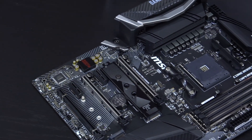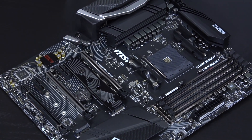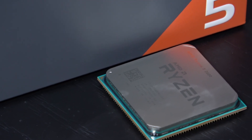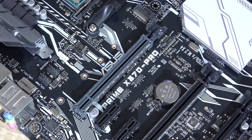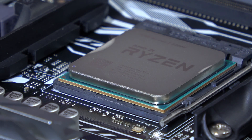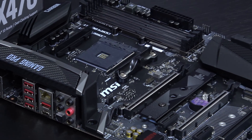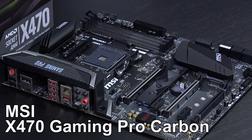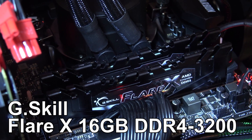New chipsets such as X470 and B450 apparently offer full support of the refined features XFR2 and Precision Boost 2. However, the Ryzen 2000 series is totally backwards compatible with first-gen motherboards such as X370 and B350. Just make sure the BIOS is updated to the latest version before installing a new 2018 CPU. For the sake of showcasing maximum performance with the latest features, I'll pop my 2600 into the MSI X470 Gaming Pro Carbon board and use G.Skill 3200MHz memory.